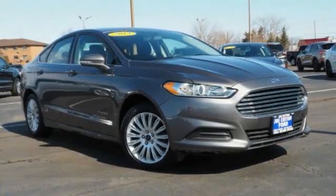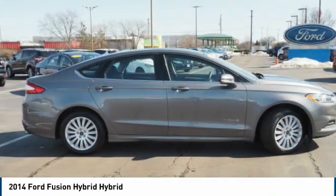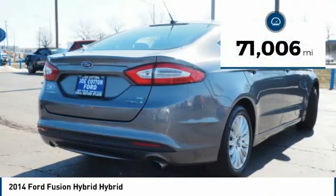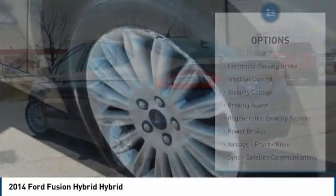Choice today with the 2014 Fusion Hybrid. You can have both impressive power and great economy in a Fusion. This vehicle has less than 75,000 miles. Here are some of this vehicle's great options.